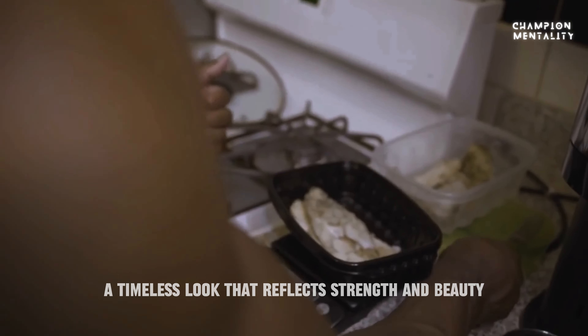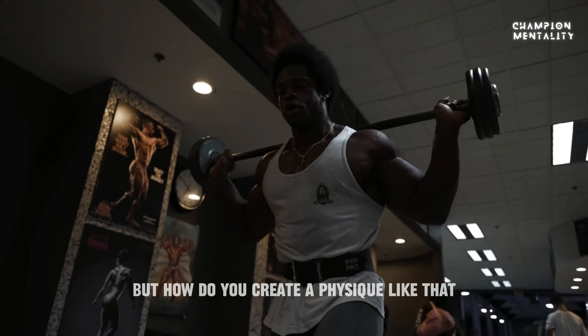A timeless look that reflects strength and beauty — but how do you create a physique like that?